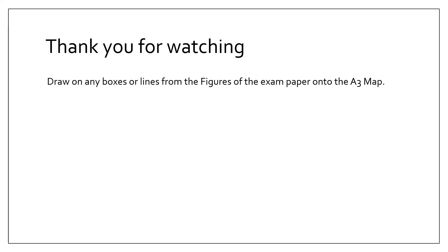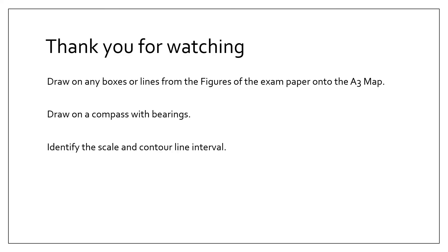Thank you for watching. Remember: draw any boxes or features from the exam paper onto the A3 map, draw a compass with bearings, identify the scale and contour lines, and take it slowly. The skills outlined in this video will always appear — you just need to get used to applying them to different exam questions. Practice through past papers. If you found it useful, please recommend.